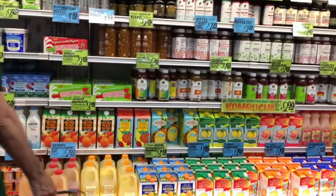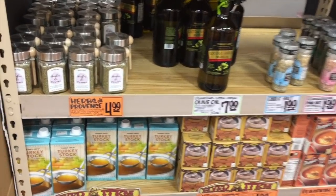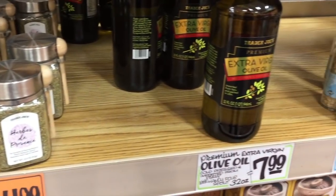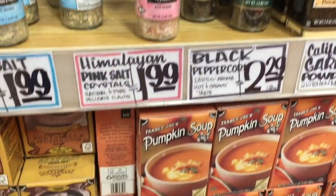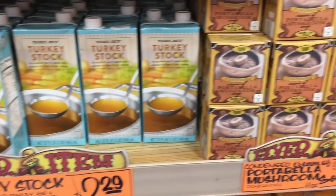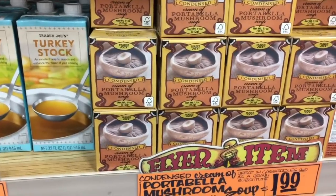I'm really trying to find eggnog, so let's explore. There are some fun seasonings over here — everybody loves seasonings, without them our food would be bland. Some olive oil and more seasonings. Trader Joe's seasonings — you cannot beat the price or the quality. There's also turkey stock and a portobello mushroom condensed cream — a great option instead of using a can.